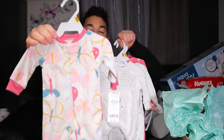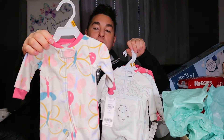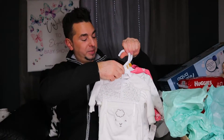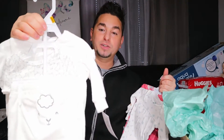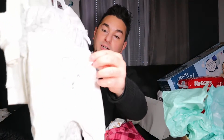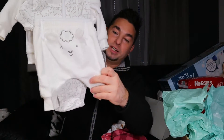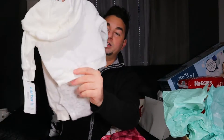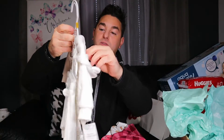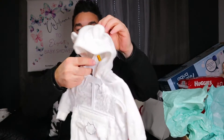We got this onesie — it's super cute, it's got butterflies on it, which is actually the theme we use for our little girls. And we got this one which is so freaking cute — it's got a little sheep ears on the butt. We got a hoodie so one of them can be thug with the hood on — and it's even got ears on top of the hood!